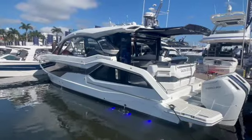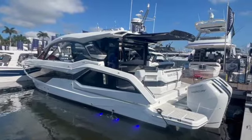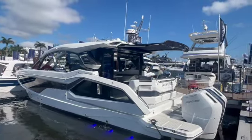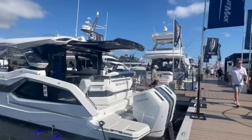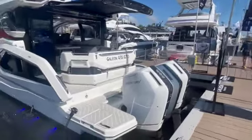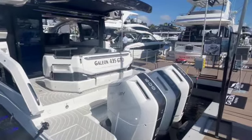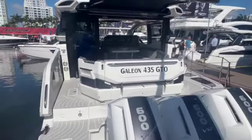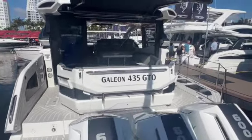The Galleon 435 GTO has double side valves. Once this side is closed, you can see their profile — triple 600 horsepower V-12 Mercury Verados with joystick controls and Skyhook, pushing this boat at 55 miles an hour.